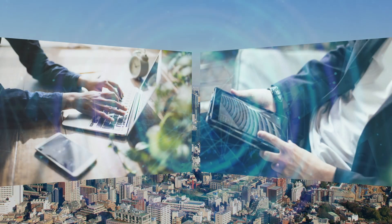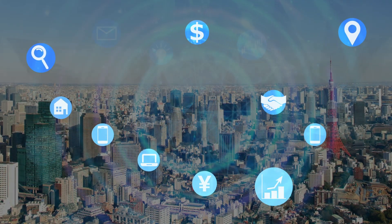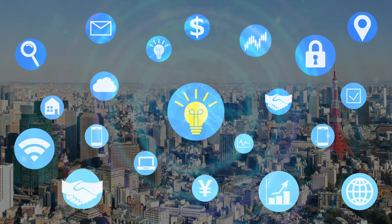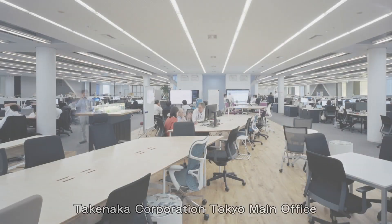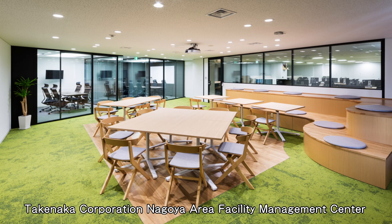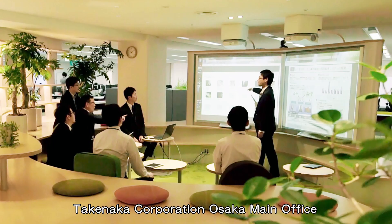Recently, with significant changes in the social and economic environment and rapid innovation in digital technology, the world requires things that offer new value. Takenaka Corporation has been renewing its facilities to improve productivity and create new value, which provides solutions that meet the needs of its customers.